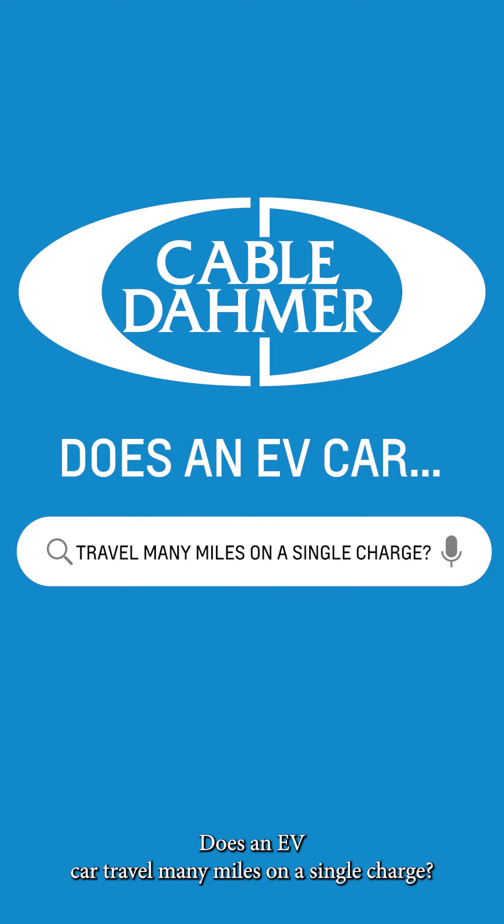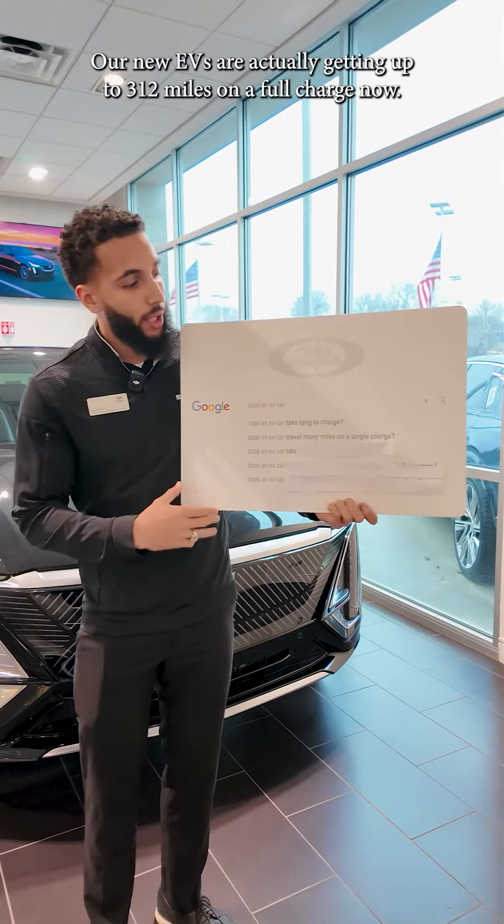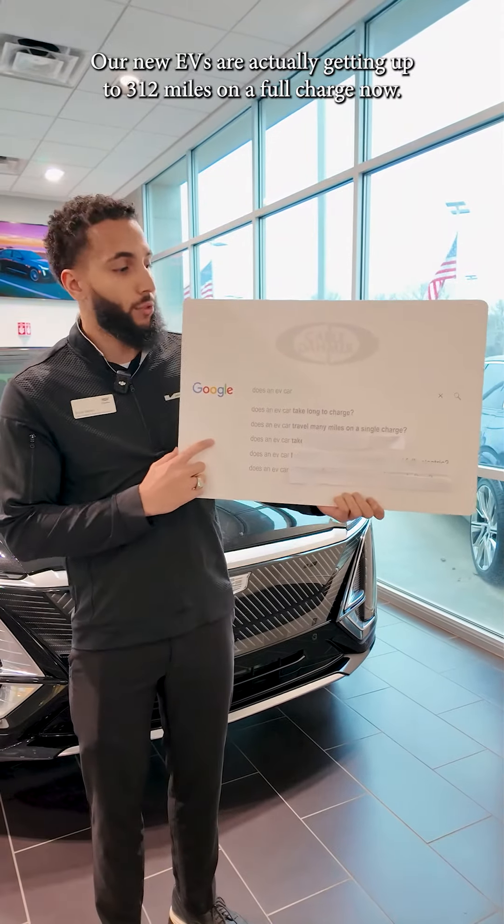Does an EV car travel many miles on a single charge? It actually does. Our new EVs are actually getting up to 312 miles on a full charge now.